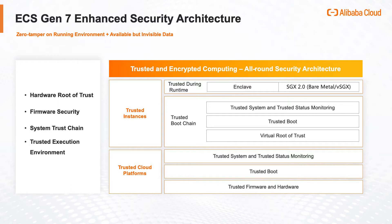The ECS instance also provides the virtual trusted and verification capability for the core components of an instance during the startup process at the virtualization level. The Enclave feature allows the ECS instance to run in an isolated and encrypted environment to completely ensure that the data is executable but not visible.